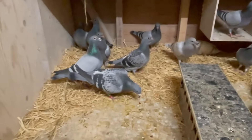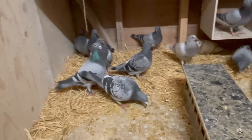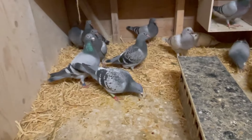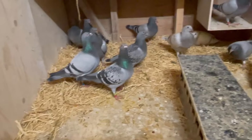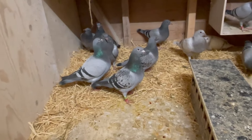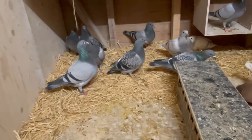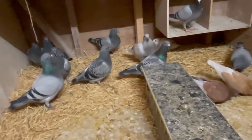With the weaned youngsters, we have to spend some time with them so they become a little bit tame and get used to me — that way if we want to catch them, they won't run away. That's why we need to spend time with them. It's also a lot better when you have to get them for basketing and everything like that.